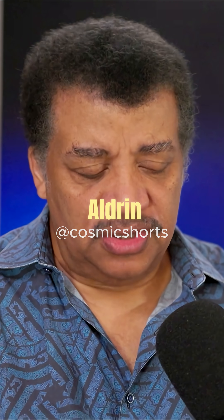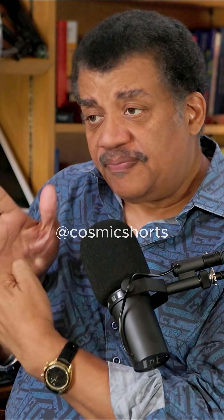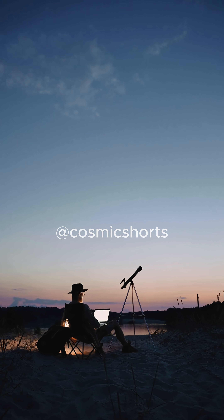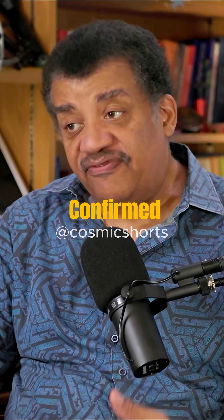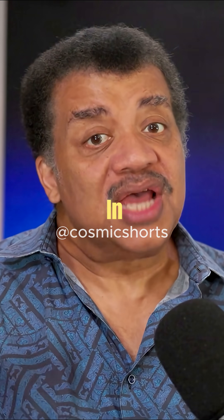Neil Armstrong and Buzz Aldrin laid down what are called corner reflectors. Light coming in from any direction will reflect back exactly parallel to the direction the light came in. And so you come back to Earth, beam a laser out of your telescope, check the flash on its way back, time it, and there you have it. We confirmed that the Moon is spiraling away from Earth, as it's been doing for billions of years. The Moon used to be much closer and much bigger in the sky.